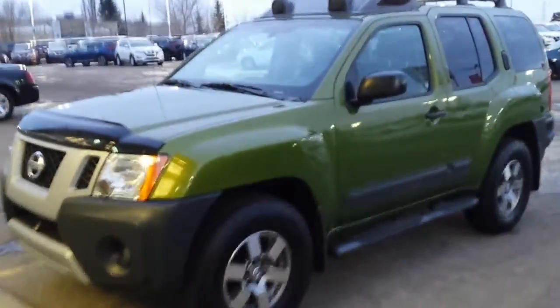Hey, Terence Mark here from Sherwood Nissan. This is a 2012 Pro 4X Xterra.